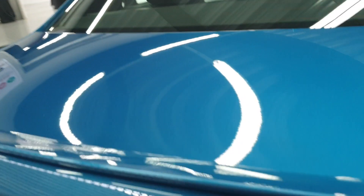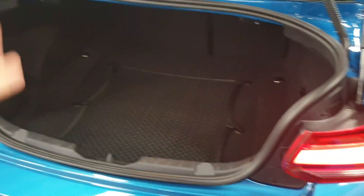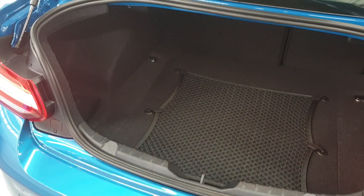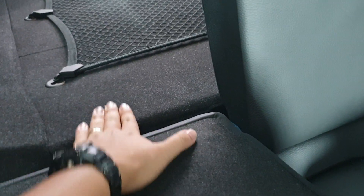Opening the luggage room, the boot is actually decently big — not much smaller than what you get in a 3 Series. You also get split-folding rear seats. With the seats folded down, the loading floor is slanted, but it is seamless and well-connected, so you can place bulky items without them rocking about.